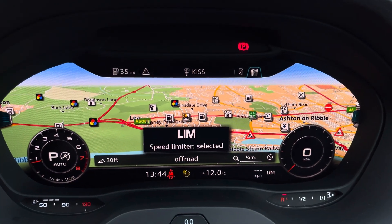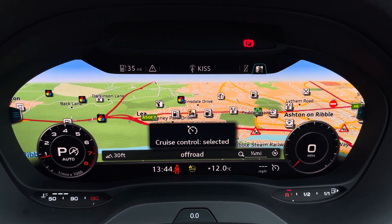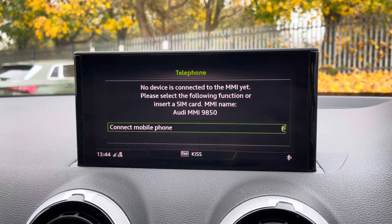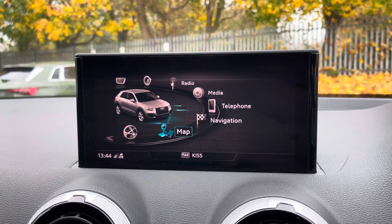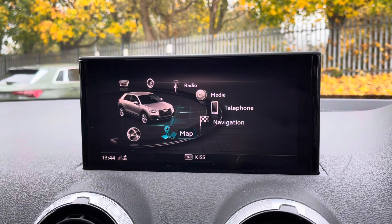The cruise control and speed limit features are also available to assist out on the open road. Moving across, the central display has similar options including various radio and telephone connection and navigation for assisted travels.